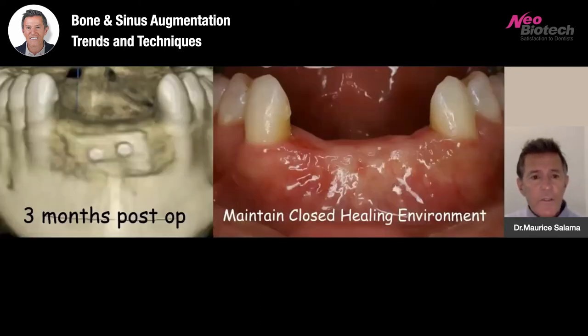At three months, you can see that the plates have remained, we have good healing of the soft tissues, and a maintained closed healing environment. I can't say enough about how critical flap management is — the ability to release and close flaps and maintain a closed healing environment. Because once we have wound dehiscence or opening of the suture line, these cases can become quite a complication and we can lose most, if not all, of the intended result.